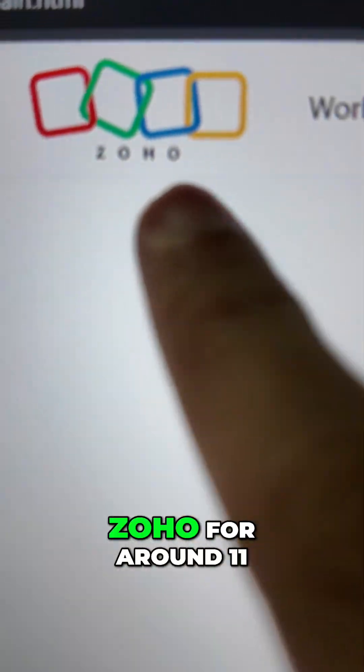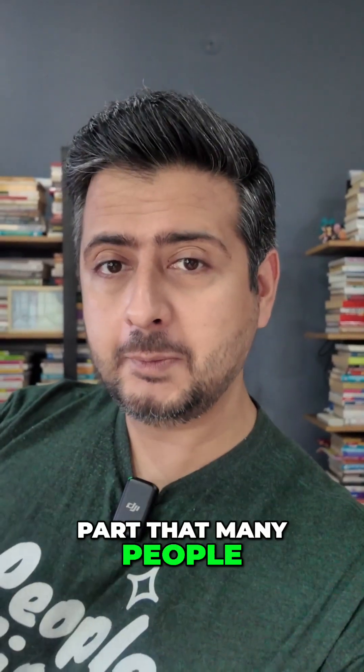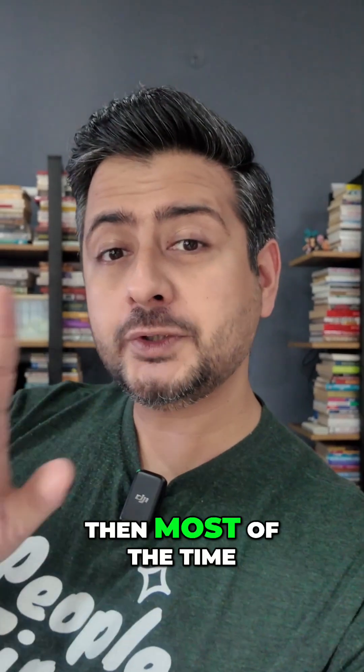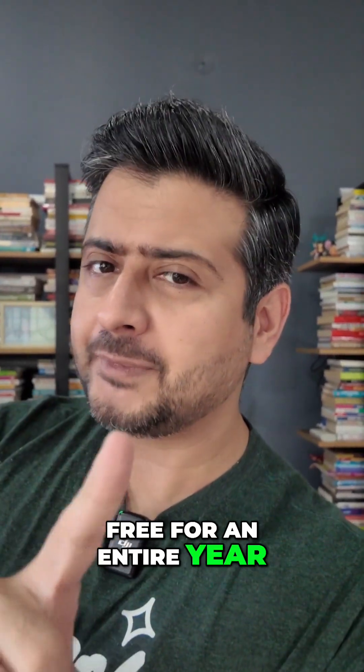The same domain name is available on Zoho for around $11 a year. Now here's the fun part that many people miss out on: if you purchase hosting — which you'll do anyway because you bought a domain — most of the time you can get a domain name for absolutely free for an entire year.